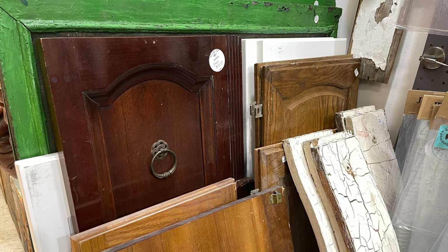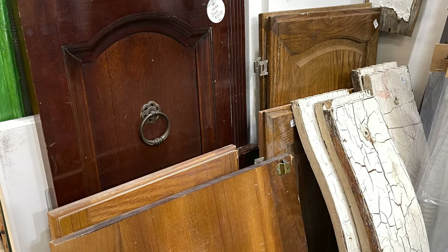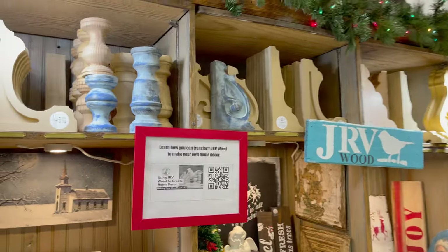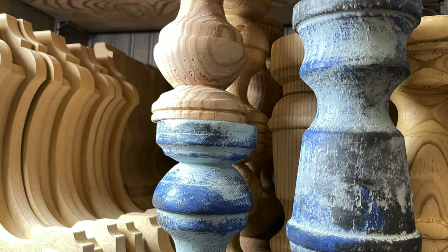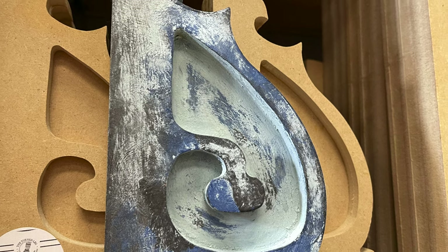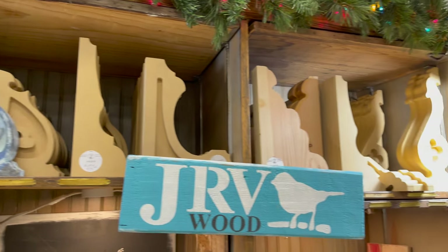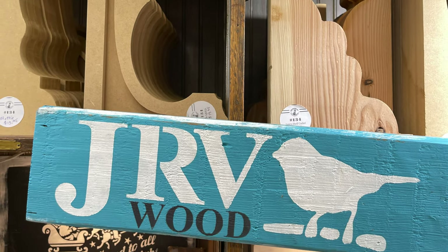I have vintage screens, cabinet doors, and even drawer fronts. I am also a JRV Wood retailer and I carry a whole bunch of their products, including their candlesticks and corbels — you can paint and design these to match your home. The JRV company is a family-run business in the USA.